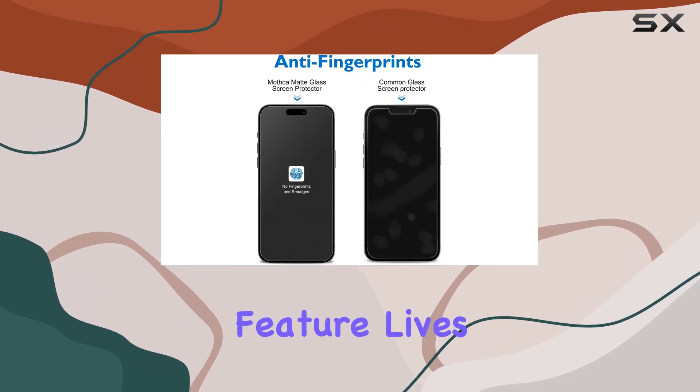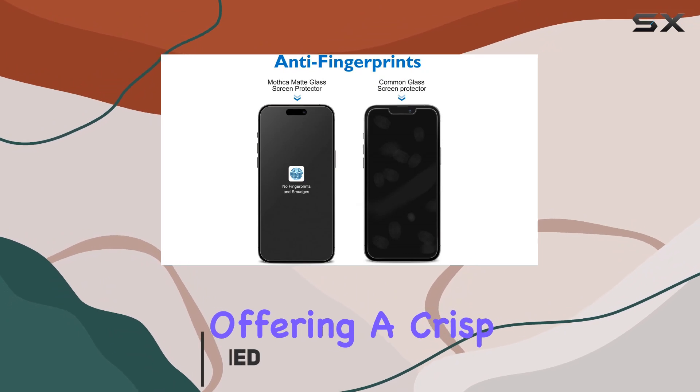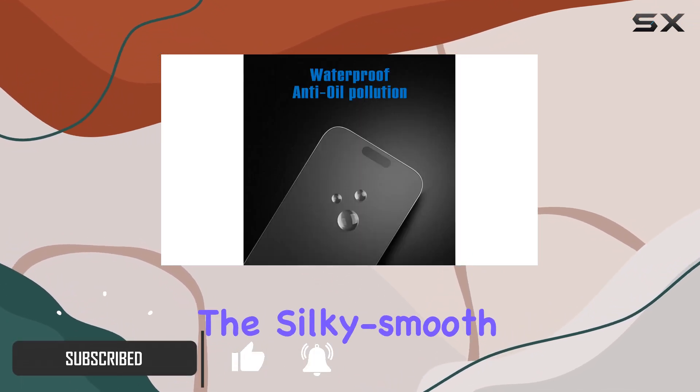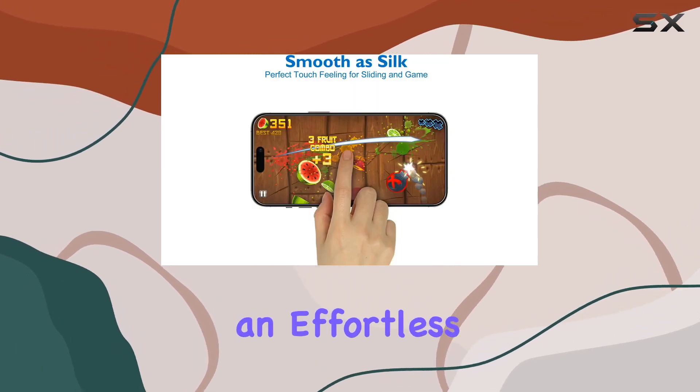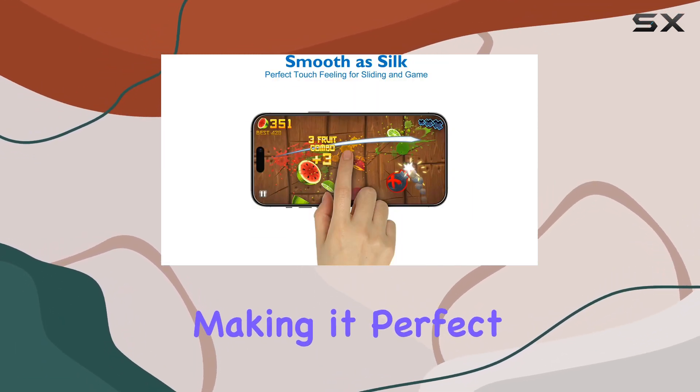The HD clear feature lives up to its name, offering a crisp display without sacrificing the matte finish. The silky smooth texture not only resists fingerprints but also provides an effortless touch experience, making it perfect for gaming.